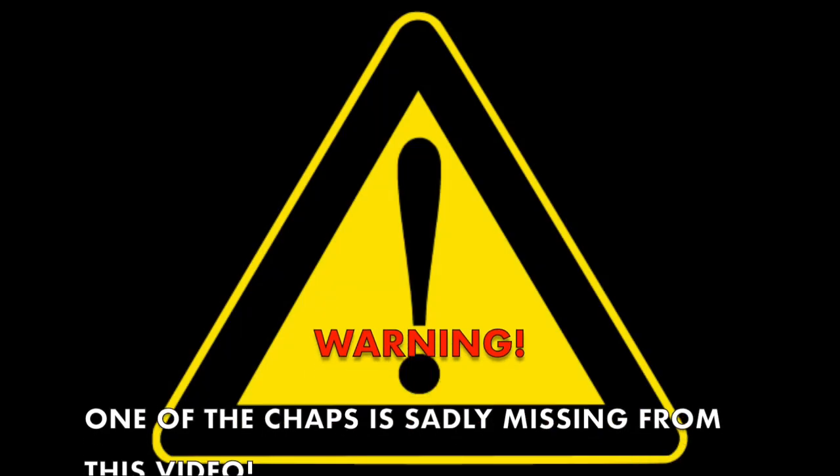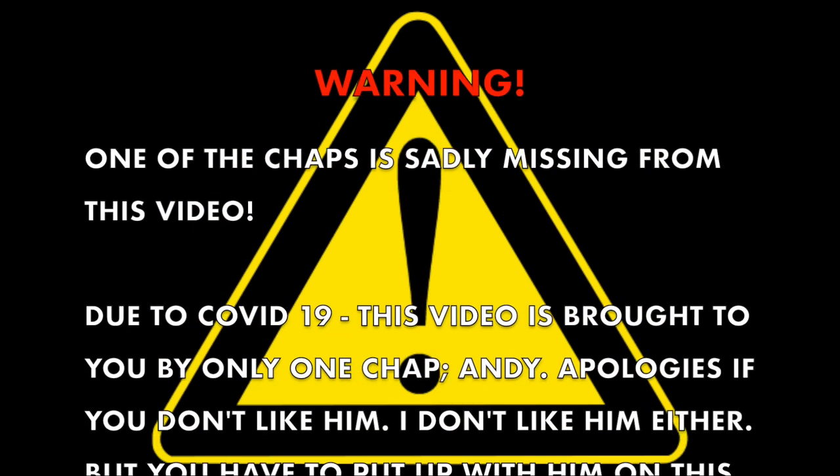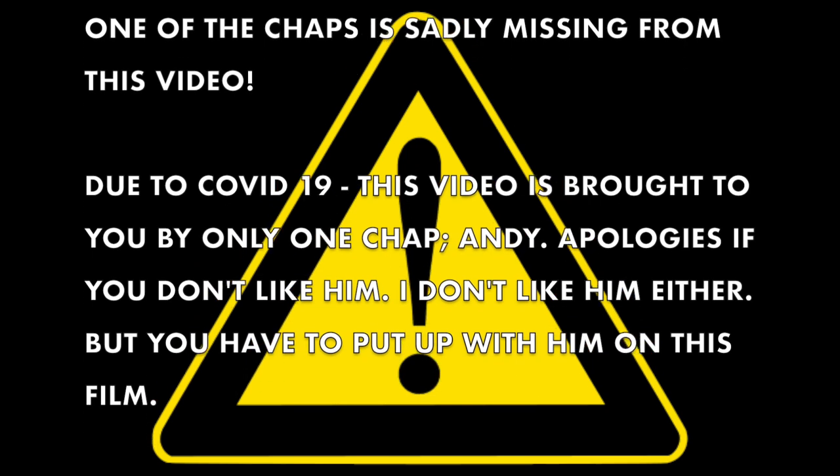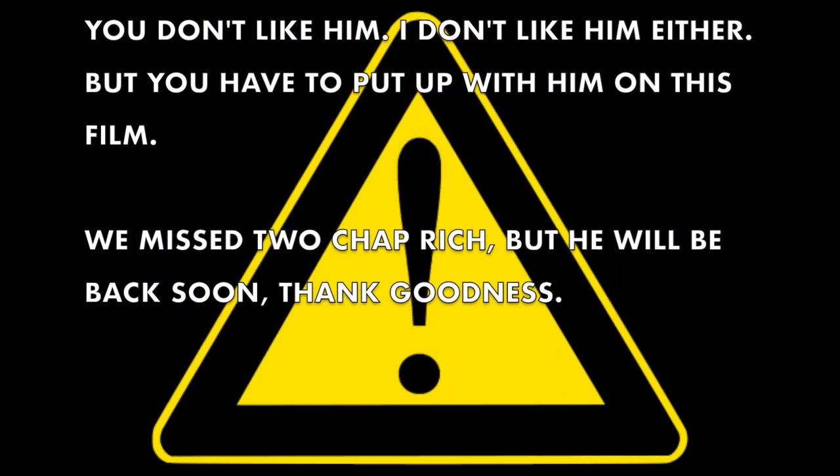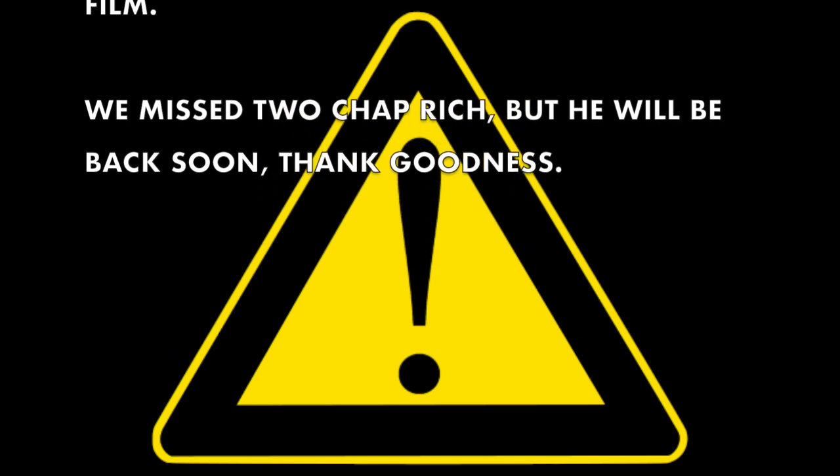One of the chaps is missing from this video. Due to COVID-19, this video is brought to you by one chap, Andy. Apologies if you don't like him — I don't like him either — but you have to put up with him on this film. Thank goodness Rich will be back soon.